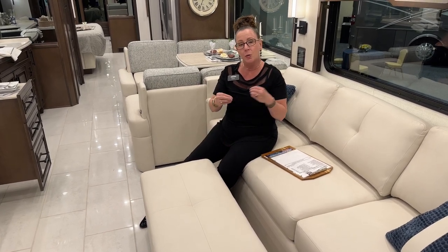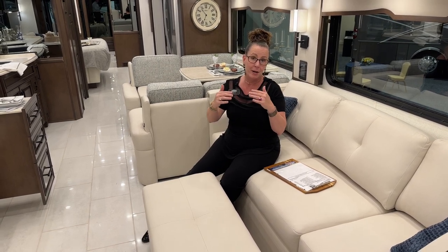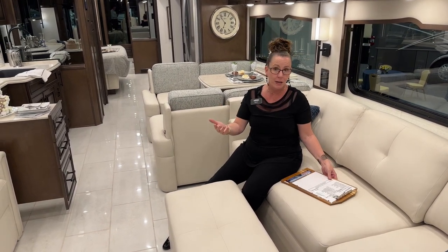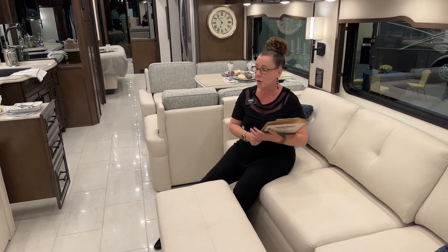I have eight AGM batteries on my coach giving me 800 amp hours, but as I have lower battery, I have lower power going to my appliances. Appliances really like consistent power — that's one of the reasons it's so nice to have these lithium-ion battery packs. They drop down at a consistent level, notify you when the generator needs to go on, it turns on, refills the batteries, and you don't ever have that fluctuation of power. It's a big deal for Newmar and for longevity.